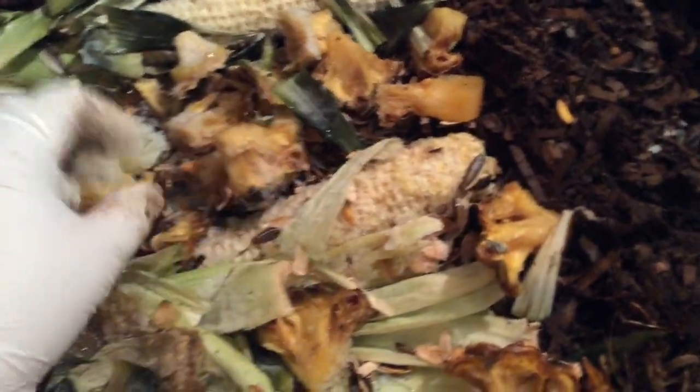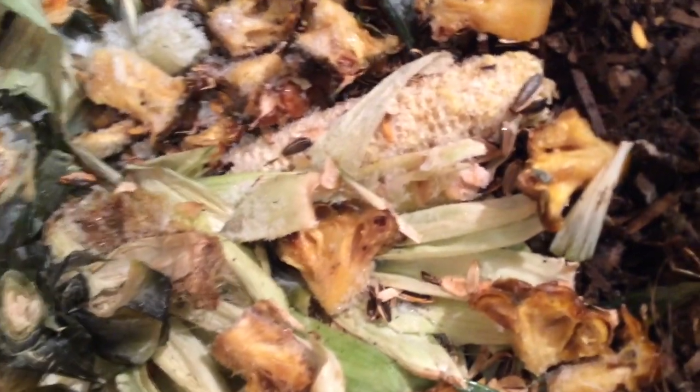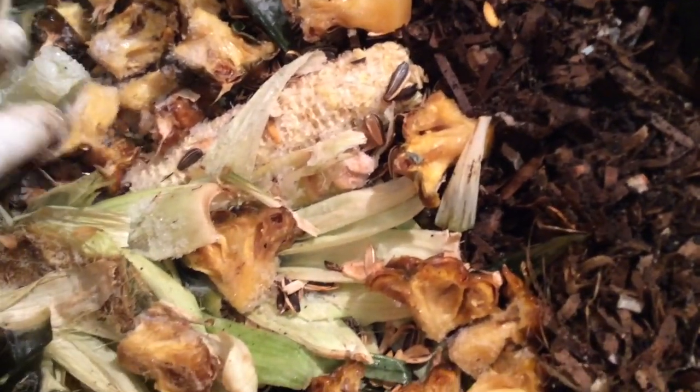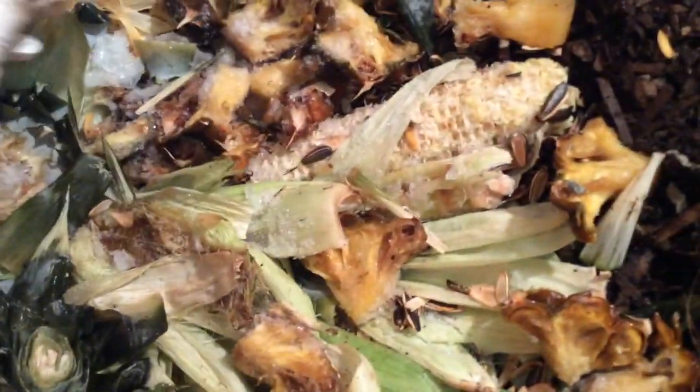We have corn husks, corn cobs, pineapple pieces, sunflower seed shells — still frozen — and a green melon, so a few pieces of that. But a lot of pineapple for this feeding.